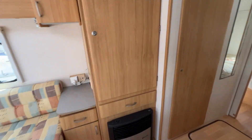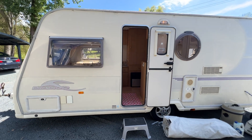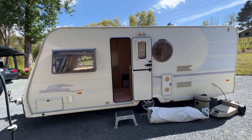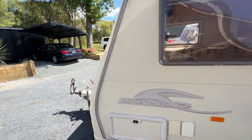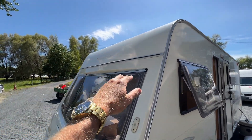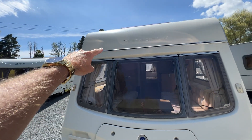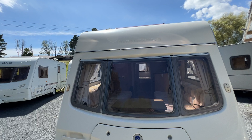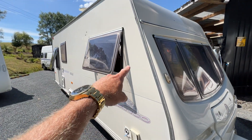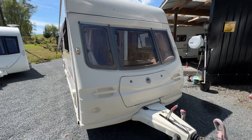Now we're going to go through the issues this caravan has, because it has had water leaking into it. We're going to start with where I believe the water is coming in. It requires a reseal for sure. Along this track here, I believe water is getting in and it has caused a soft wall and rot inside, which I'm going to show you. I also believe water is coming in through the seal around this window and that window there.